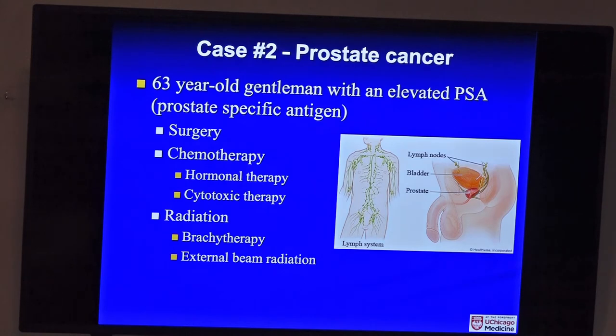Case two: prostate cancer, the most common cancer in men. A 63-year-old with a high PSA — a blood marker for prostate cancer. He has several options. He could have surgery alone, radiation alone (either internally with seeds or externally with x-rays or protons), hormone treatment, chemotherapy, or combinations depending on what the biopsy and staging show. If it came back elsewhere in his body, chemotherapy may be used.